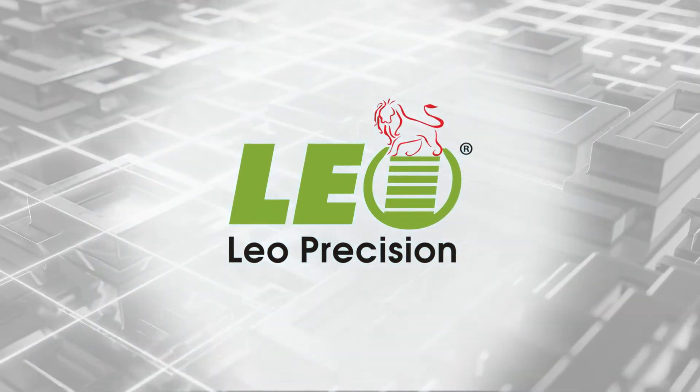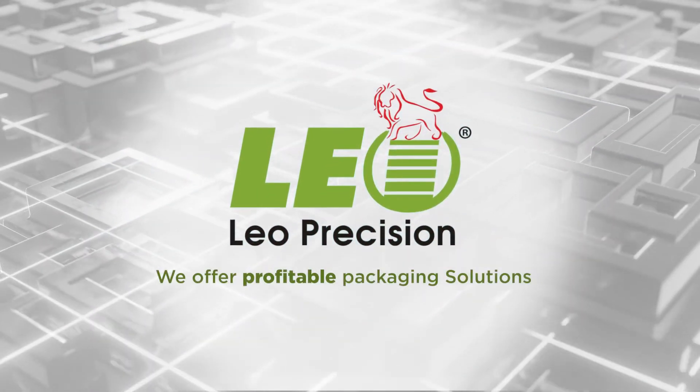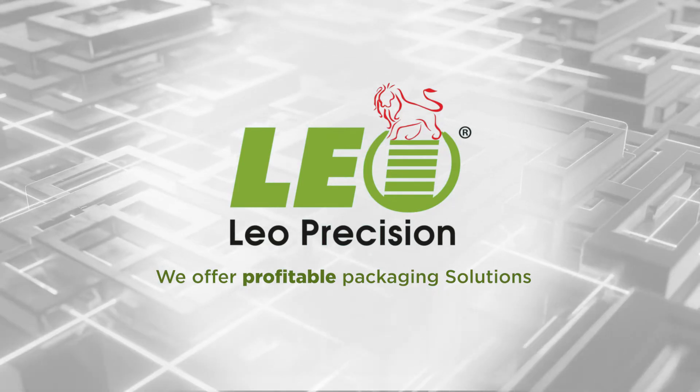Leo Precision Moulds. We offer profitable packaging solutions.